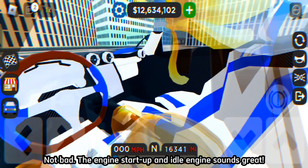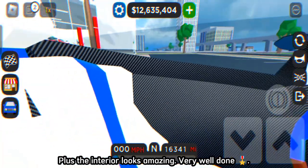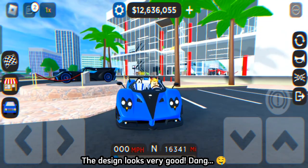Not bad. The engine startup and idle engine sounds great. Plus the interior looks amazing. Very well done. The design looks very good.